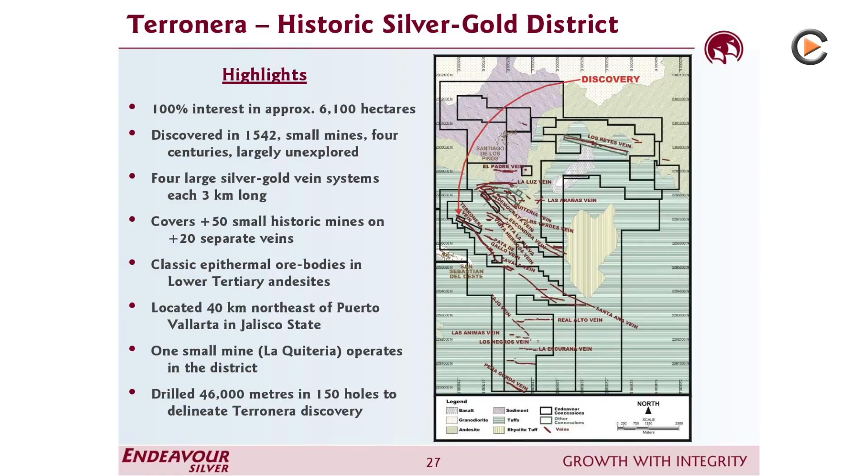Terronera — what is the status there? You had phenomenal exploration results. Terronera is perhaps the most exciting greenfields high-grade discovery of silver in Mexico in the last 10 years. By greenfields I mean there is no plant at Terronera. It is a historic district with 20 different vein structures and 50 old mines, but all those mines closed 100 years ago. When we develop Terronera, hopefully next year, it will not only be the next high-grade mine in Mexico — it should be our largest and lowest cost operation.